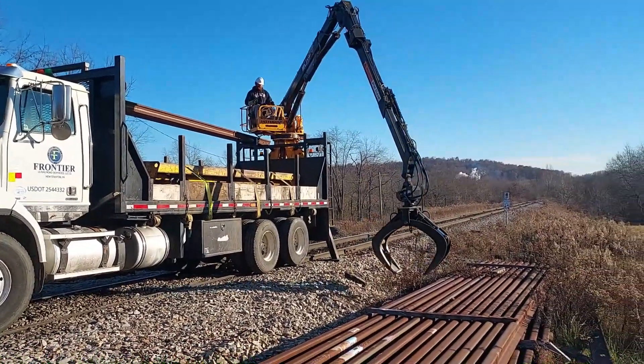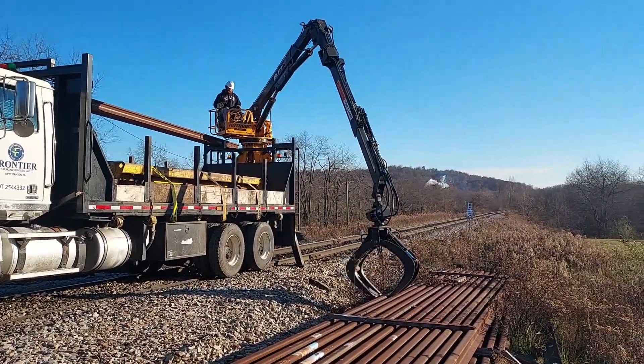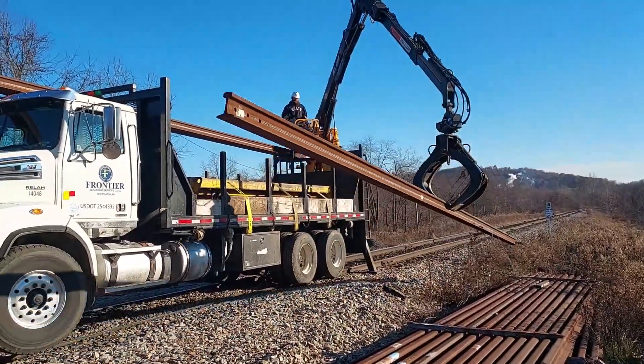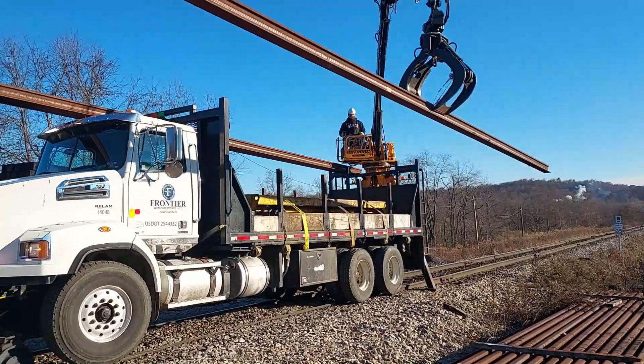Four 78-foot sticks of rail we're going to have to take up there. Try to get some of this rail replaced here before it gets real cold.